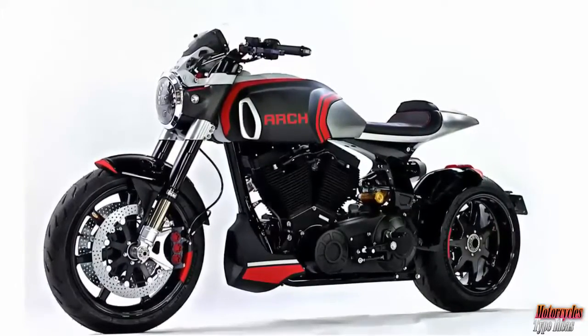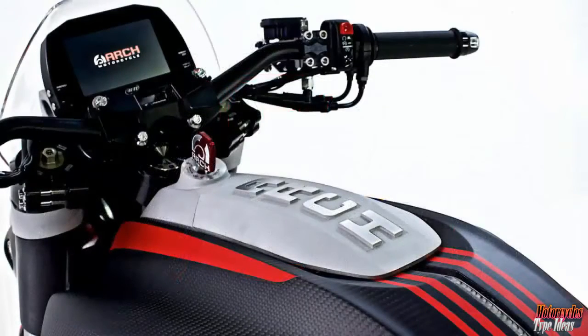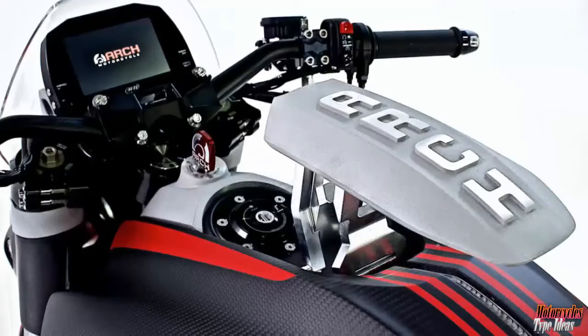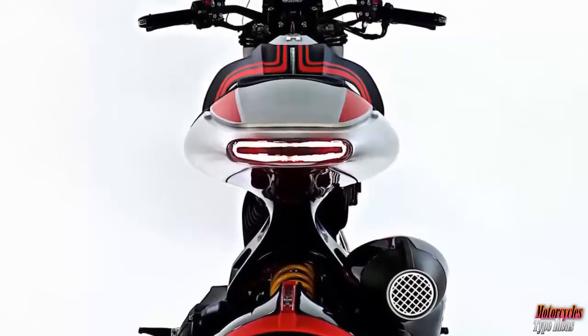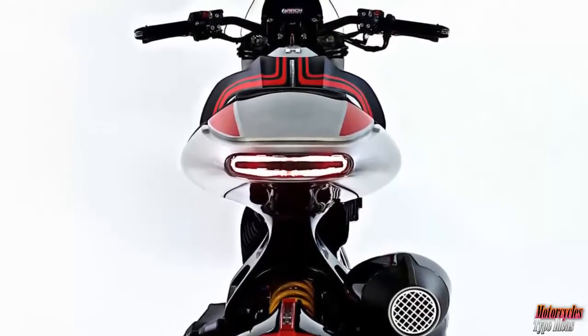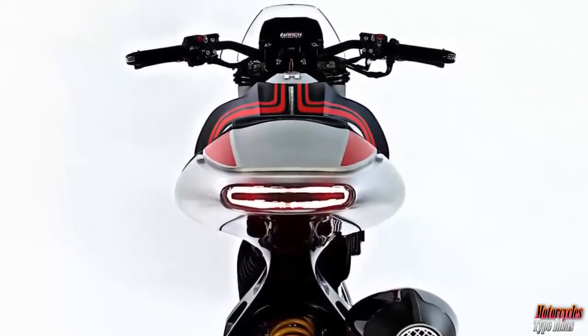Arch has set out to make its iconic KRGT-1 sportier. Featuring a more aggressive riding position, and thanks to the leveled seat and mid controls, the KRGT-1S suggests a sporting nature.